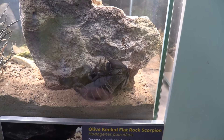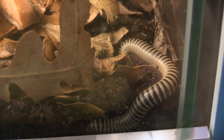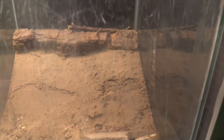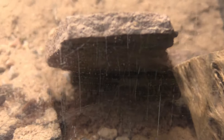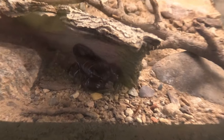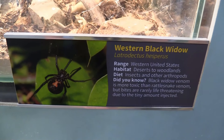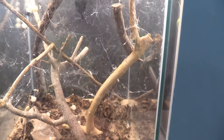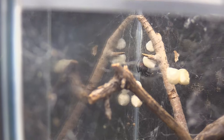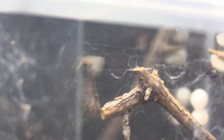Other amazing arachnids: got Olive Keeled Flat Rock Scorpion, Ivory Millipede, Western Tiger Centipede — I can see them right down below. Got Big Ben Scorpion, Western Black Widow — look at all that spider web. Now I see the spider, all the way in the back. The glass is very smudged but it's kind of right in the center.